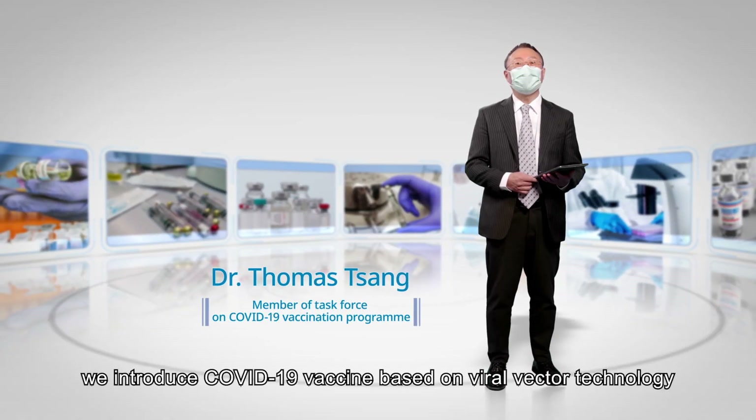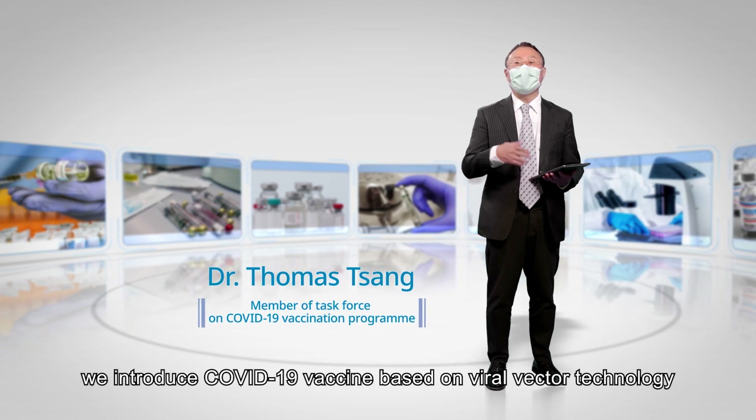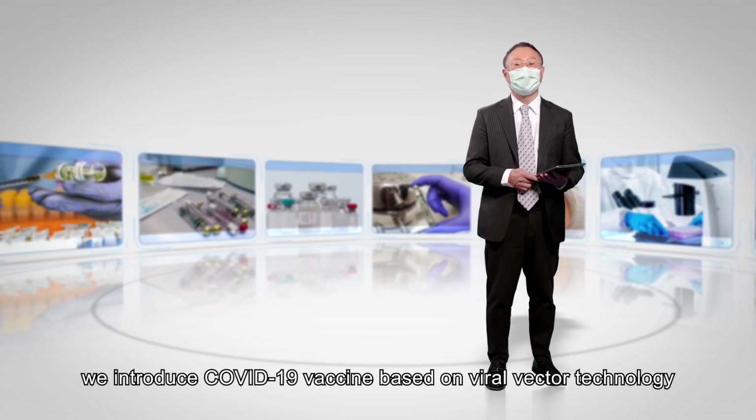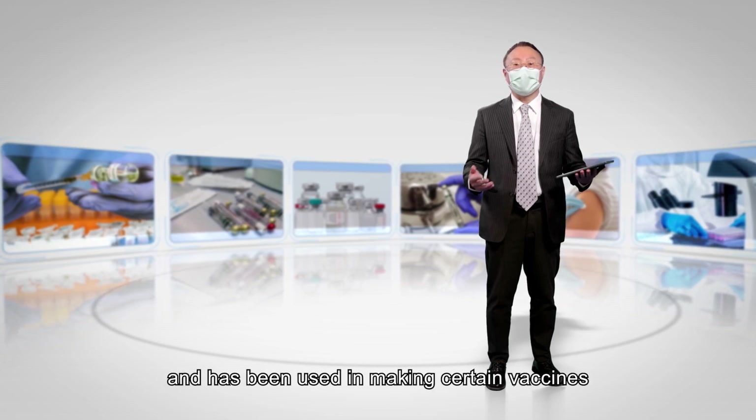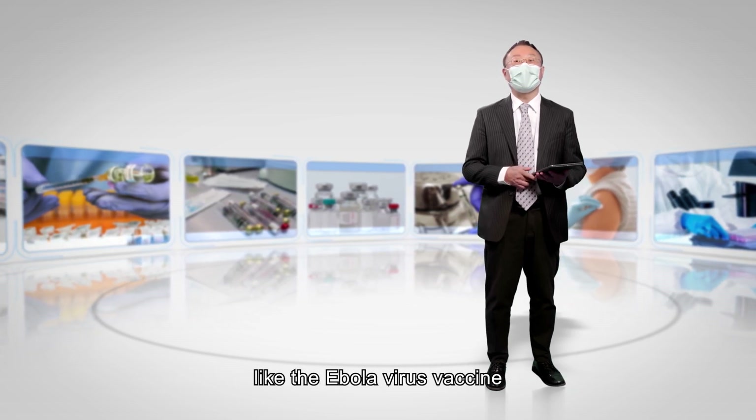In this episode, we introduce the COVID-19 vaccine based on viral vector technology. This is a relatively new vaccine technology and has been used in making certain vaccines, like the Ebola virus vaccine.